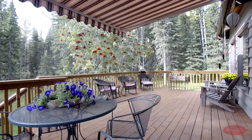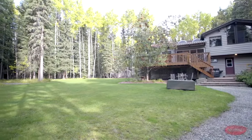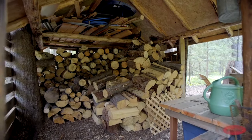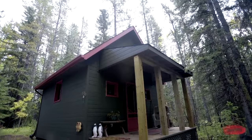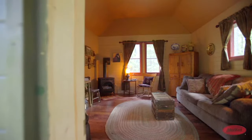An expansive deck accessed through the sunrooms allows you to step outside and immediately immerse yourself in the great outdoors. Have a leisurely stroll around the property or sit around the fire pit to enjoy the natural surroundings. The separate cabin could be a wonderful place for out-of-town guests, a studio or a private sanctuary.